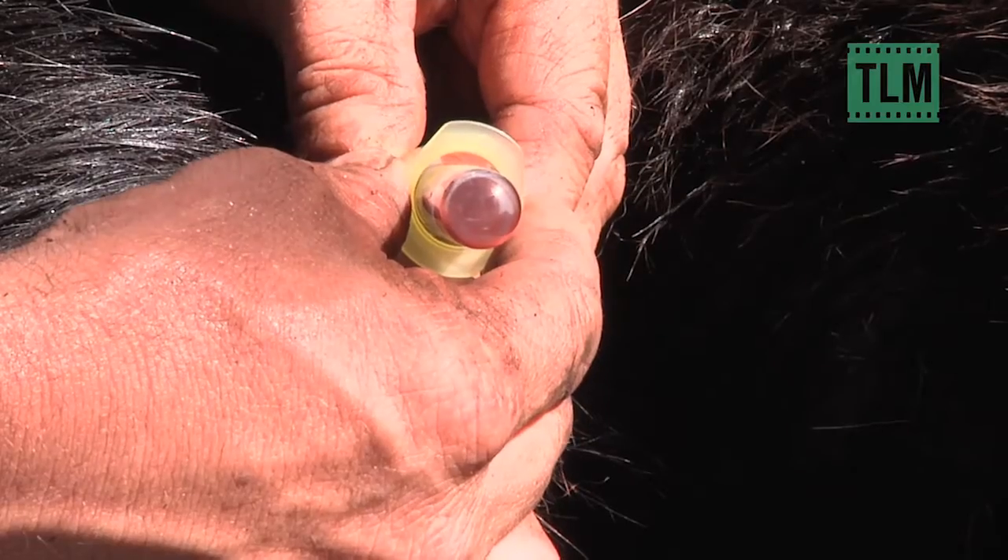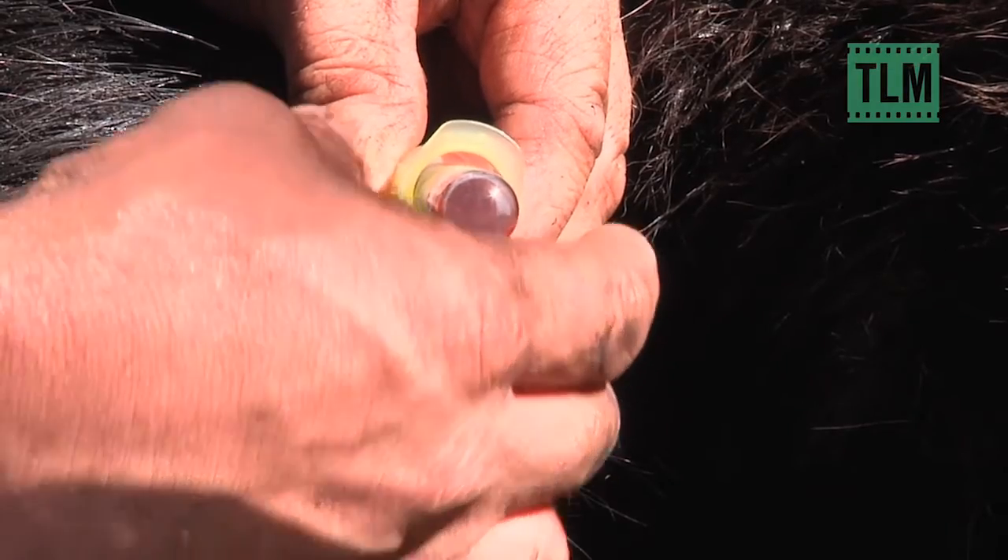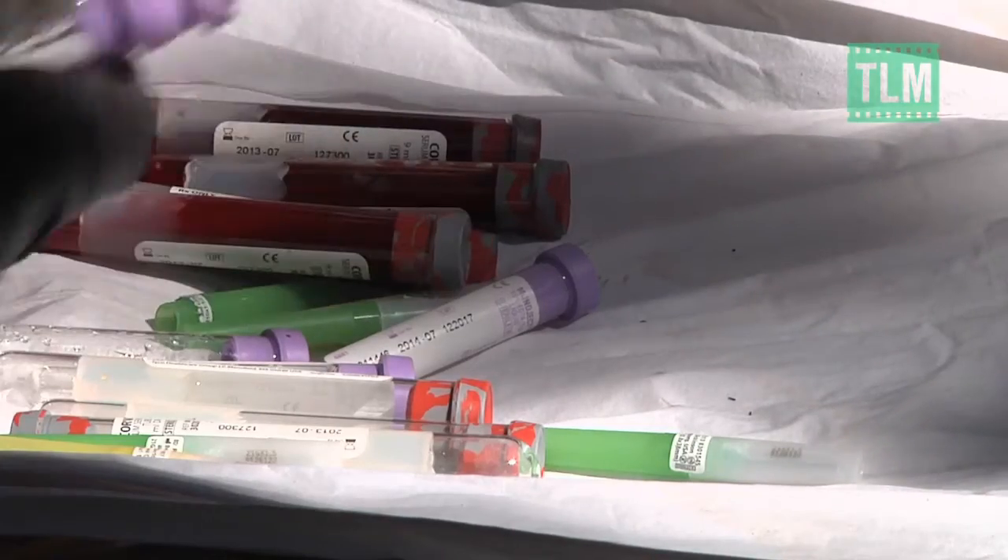Blood is drawn into multiple vials for more diet and DNA research. Any disease will show up too.